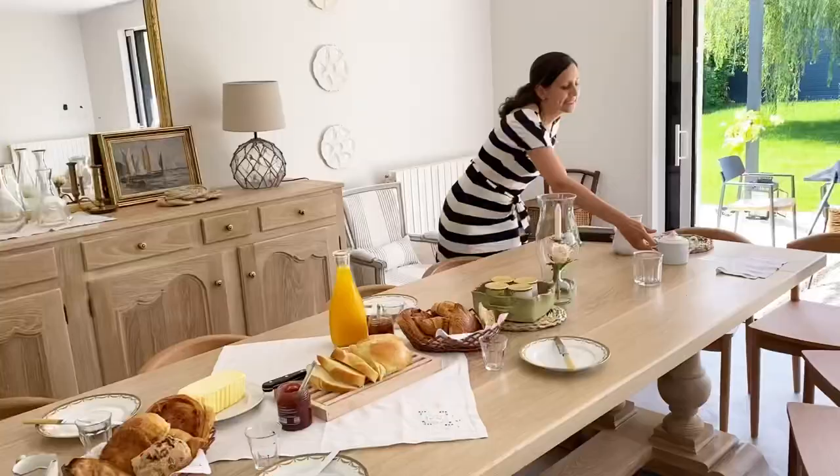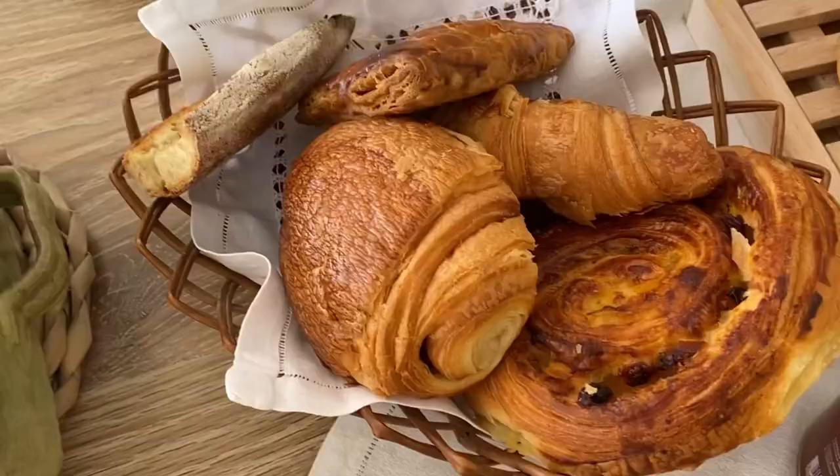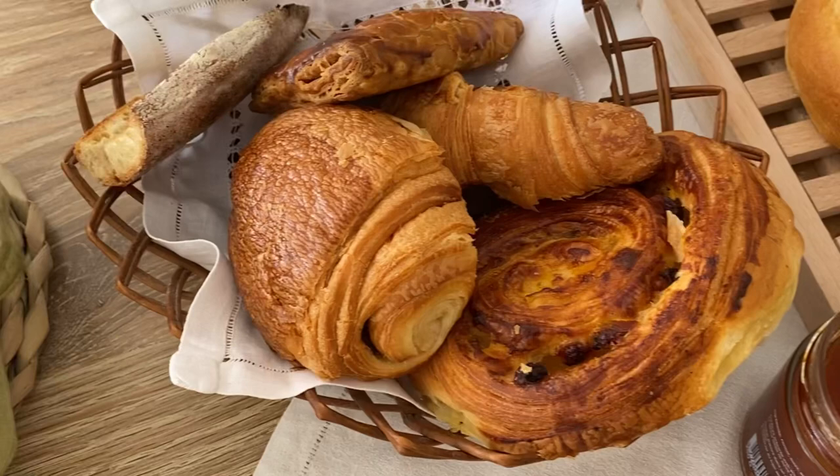And there you have it — you are all ready to go. Your beautiful French style breakfast to impress all of your friends and family with. I hope you guys give it a try and let me know what you think. I'll see you back here next week. Until then, bye.